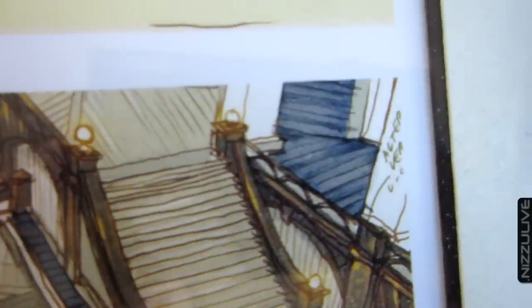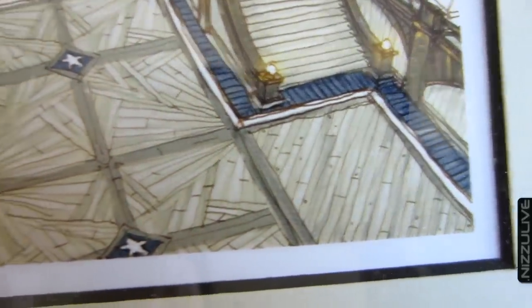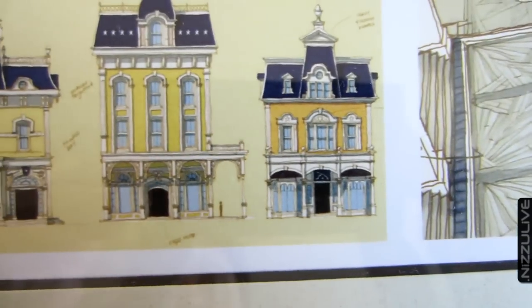I can't see whether it's signed because the back side of the frame is sealed off with paper. Maybe I will tweet Ken Levine and Irrational Games to find out. But anyway, I will settle for Ken Levine's signature — that is fine.